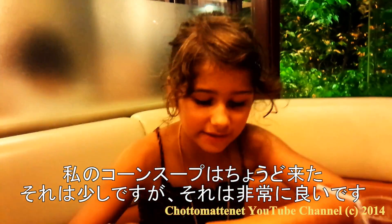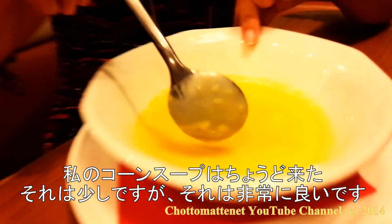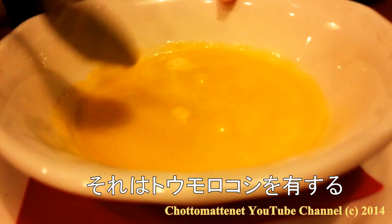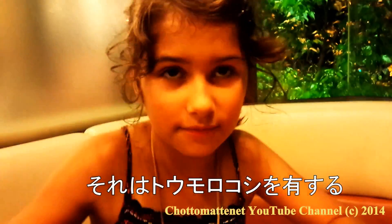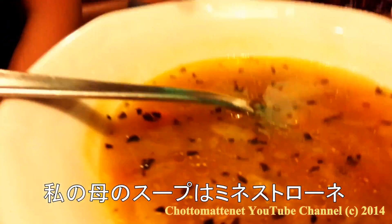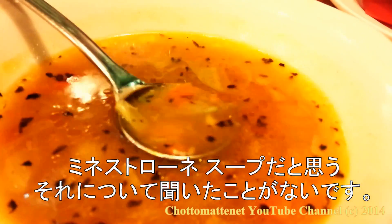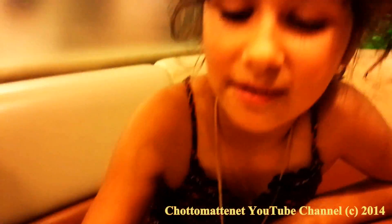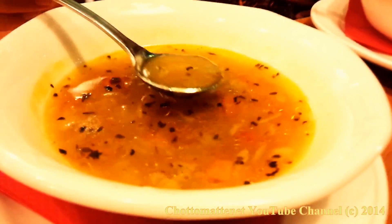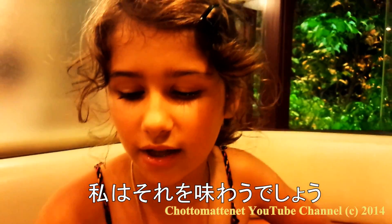So my corn soup just came and it's a little small but it's very good. It has corn in it. Itadakimasu. So my mom's soup is minestrone. We think it's minestrone soup. I never heard of it but I think it is. I'll try it. It's like bouillon with vegetables.